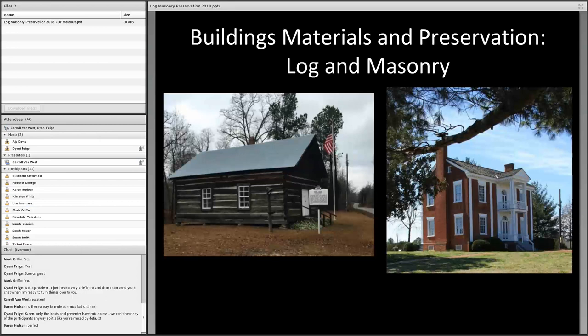Dr. West has quite a lot to share with us this afternoon. It appears Dr. West cannot hear me, so I'm going to go ahead and chat to him to get everything started. There is a handout for today's webinar — it's a copy of the slides — and you can download it as a PDF in the upper left-hand corner of your screen. Thanks again everyone for joining us.